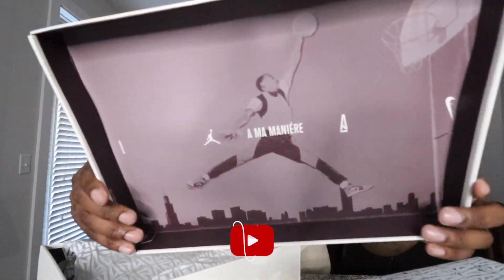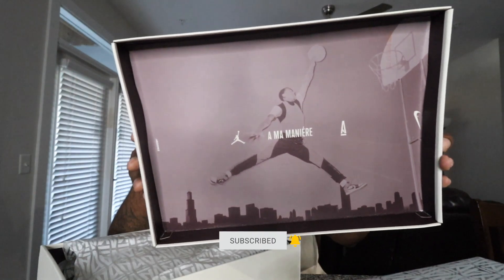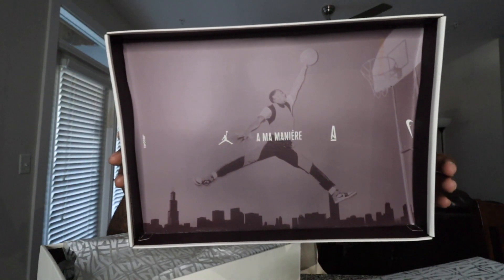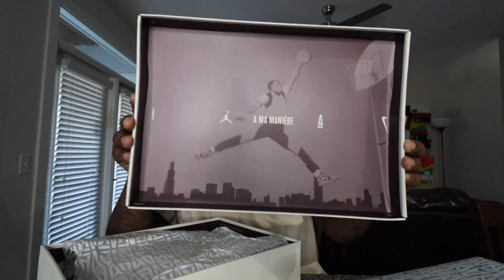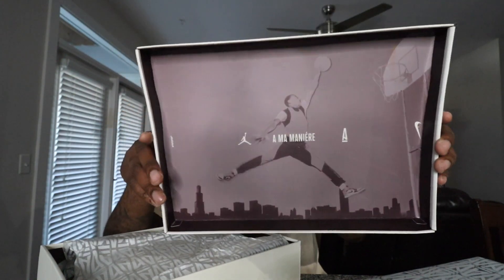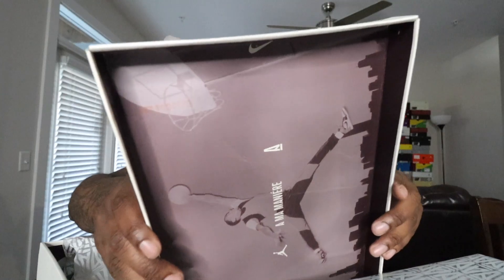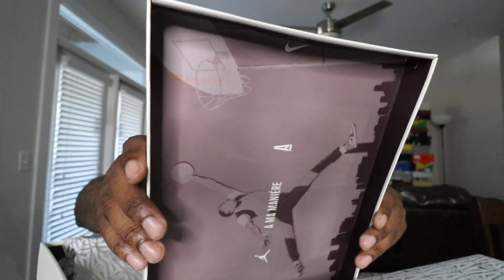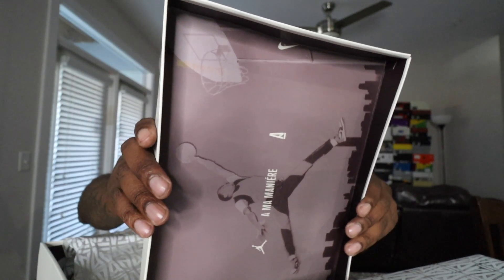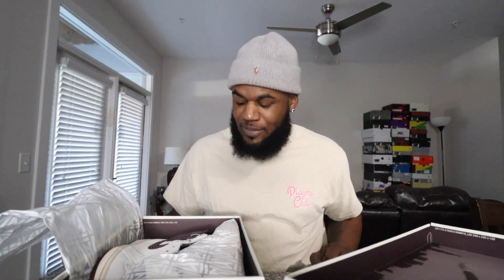Popping the lid on the box, you can see the A Ma Maniere logo and Jordan right there on the tissue paper. I want to say this image is from when Jordan was hooping in the park — I think it was the Bred Toe or Black Toe ones. You've got the A Ma Maniere logo stitched on see-through tissue paper with A's on it. For legit checking early pairs, you do have a lot number in there, and you can see it's in orange coloring inside the box.